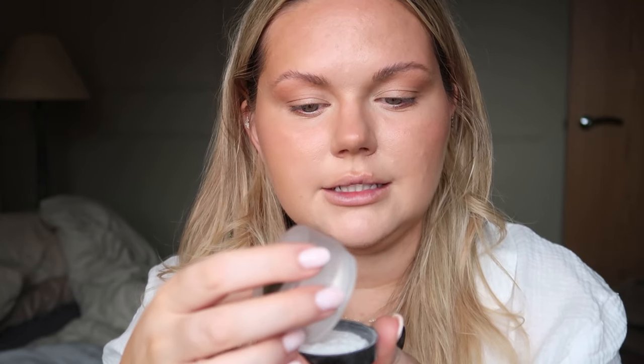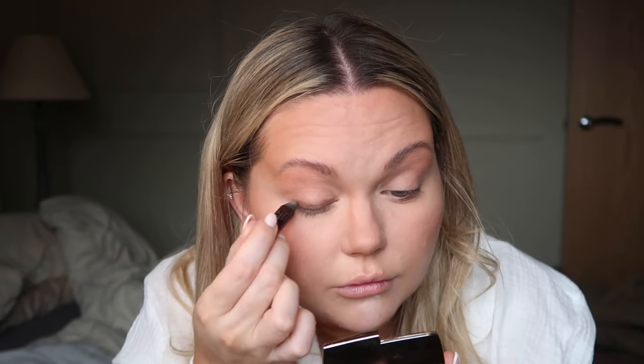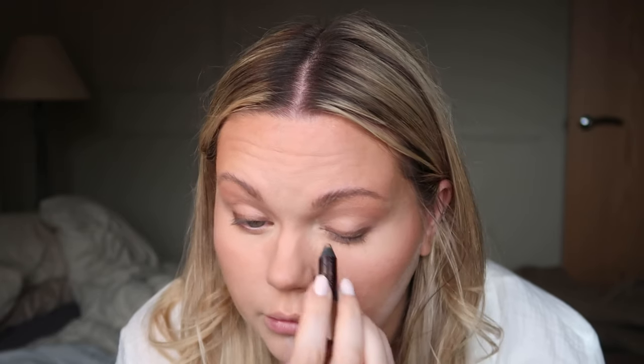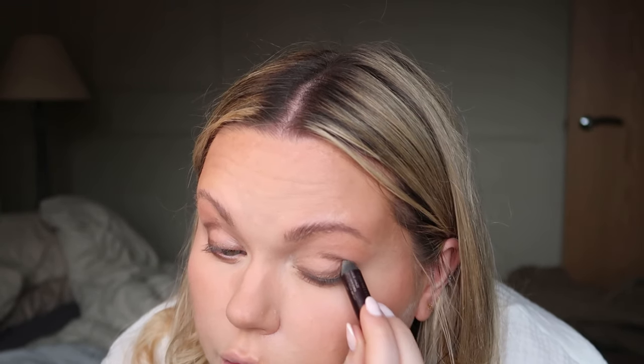Using the Laura Mercier Secret Brightening Powder for Under Eyes — use this sparingly because it is quite bright. I've also been using the Huda Beauty one. Using the Charlotte Tilbury eyeliner — it's the chubby one, and you can really build it up, so if you're going for evening you can just put it all over. I just like to make it more of a very subtle eyeliner to bring up the eyes — basically doing a cheat way of contouring your eyes.